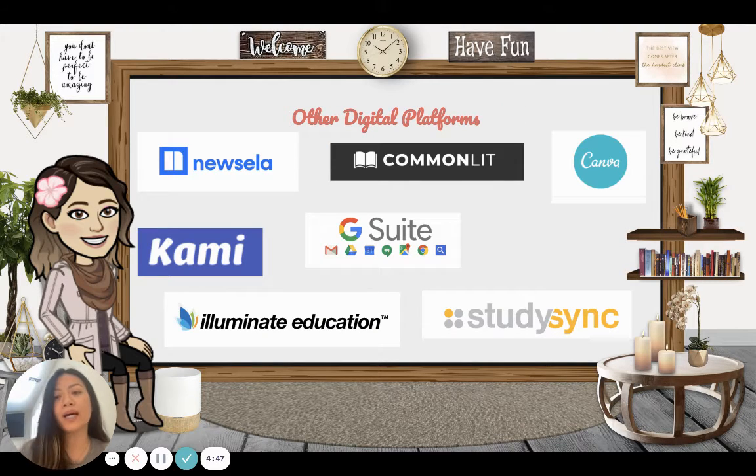Other digital platforms I use in addition to the ERWC curriculum are NewsELA and CommonLit. These two platforms have readings that can adjust to the student's reading level — if it's too difficult, the student can choose a lexile level that's fitting for them. This is really good for students who don't speak English because it can translate to Spanish. Within these platforms, as students are reading, there are tools that allow them to annotate and answer questions, as well as writing assignments and quizzes that test students' understanding of the readings.